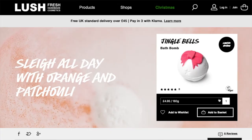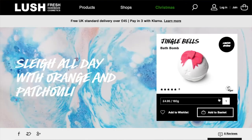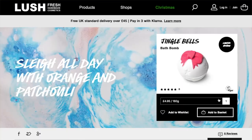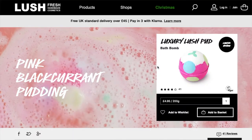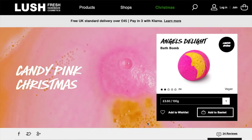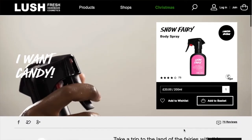Then we have jingle bells, which is a nice festive-themed one. What I love about Lush bath bombs is that sometimes they're a completely different colour inside to what they look on the outside - this one creates blue swirls in the bath, which you'd never guess. Then there's the luxury lush pud, which they bring out every year at four pound 95 - loads of colours fly out when you throw it in. Finally, angel's delight is a cheaper candy pink Christmas bath bomb.